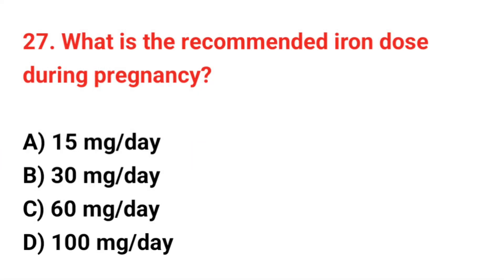Question number 27. What is the recommended iron dose during pregnancy? The correct answer is C: 60 mg per day.